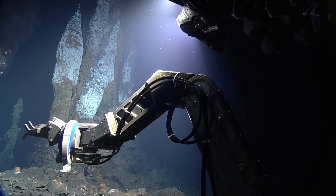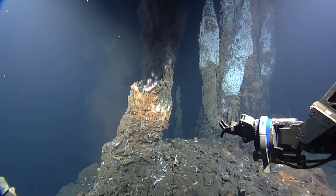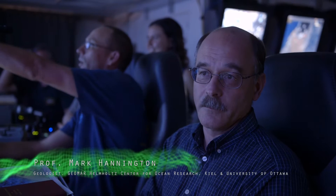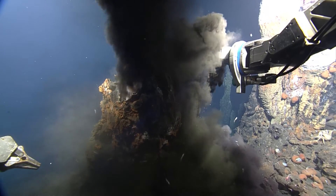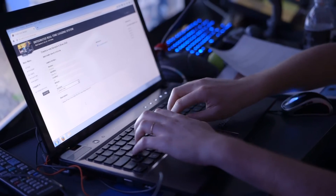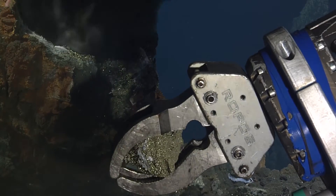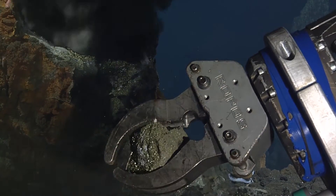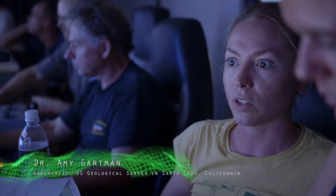Right now we're in one of the highest temperature parts of the hydrothermal field. The temperatures are in excess of 325 degrees — the fluids are actually boiling, which is very unusual for seafloor hydrothermal vents. We're going to collect a couple of pieces of the actual chimney that's forming from the fluids, along with an evaluation of the fluids themselves. You can get a lot of information about what's going on at the site.